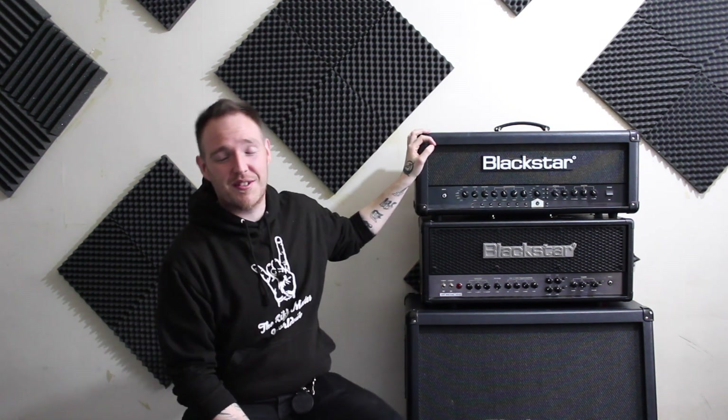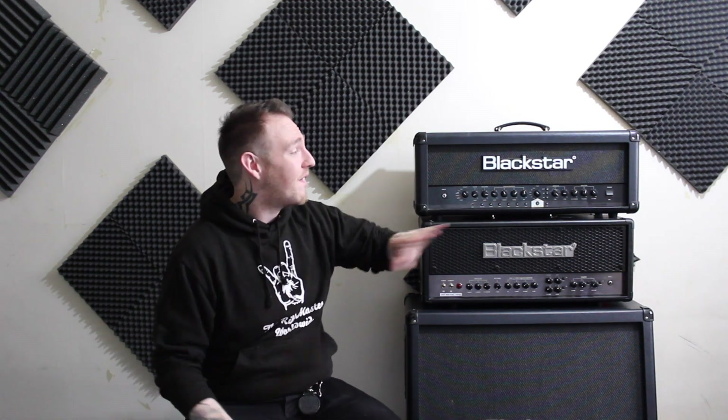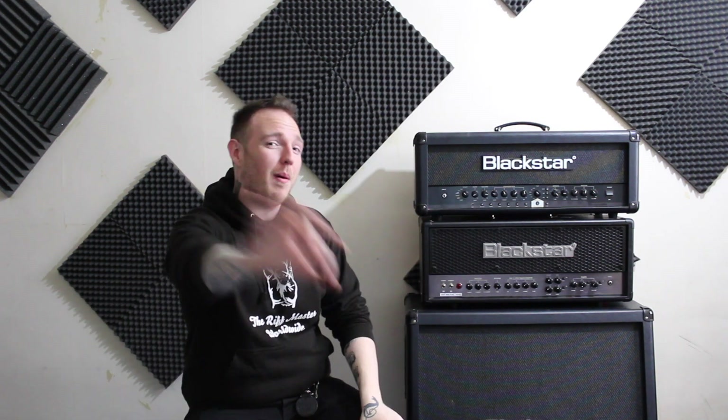This amp still gets played a lot. It's been there for me and given me motivation to play because of the tones it gives. We all know when it sounds good, we're motivated to play, and this amp has never not sounded good. The overdrive sounds amazing, the crunch channels, the cleans, the effects — they're all beautiful. The tube emulation is spot on. Blackstar, you guys rock.